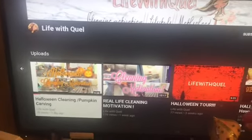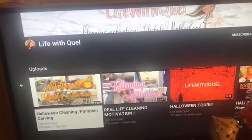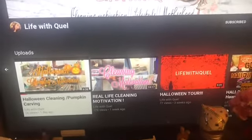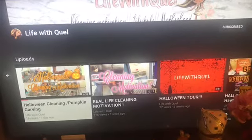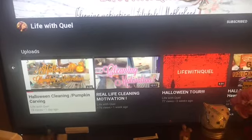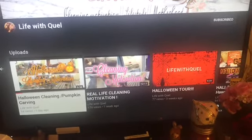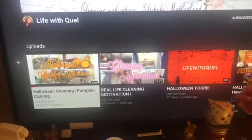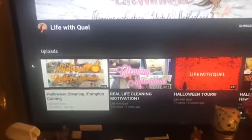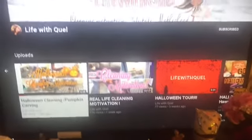She is also a part of the group chat. If you want to be in the group chat, just comment your Instagram handle and I will add you — it's just females supporting females. If that's something you're interested in, I will add you to the group as well. That's the end for this video — I will see you guys tomorrow!